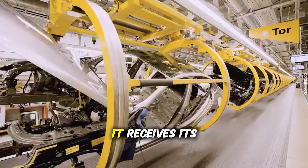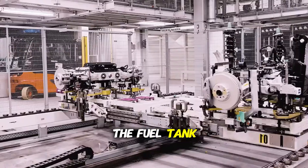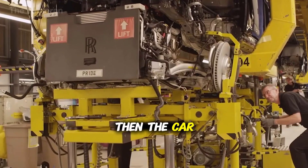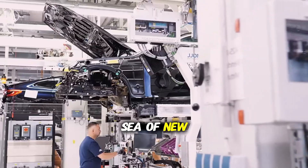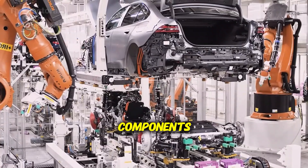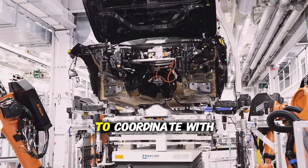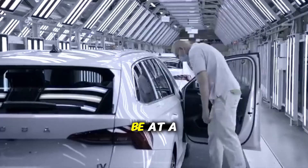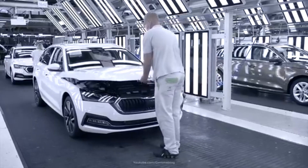Once a car passes all inspections, it receives its final preparation — protective shipping covers are removed, the interior gets a final cleaning, the fuel tank is topped off, and a window sticker with all vehicle specifications and pricing is applied. Then the car is driven to the shipping yard where it waits with hundreds of other completed vehicles for transport to dealerships. Looking at this sea of new cars gleaming in the sun, it's hard to believe that just 18 hours ago each one was nothing but individual components. The factory coordinates with railroads, trucking companies, and ship lines to move vehicles across the country and around the world.